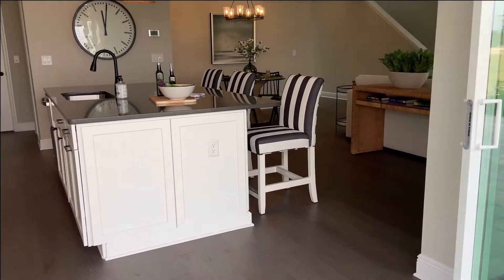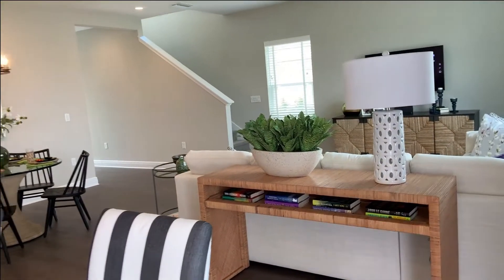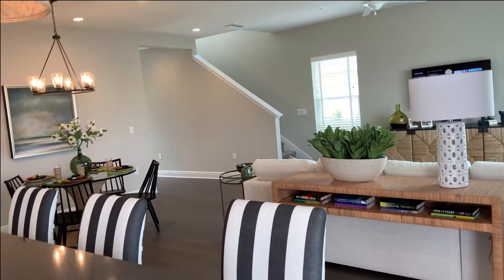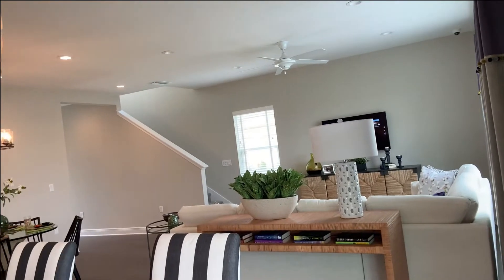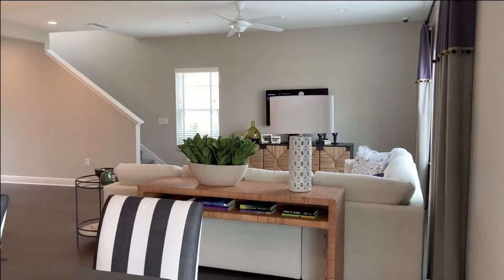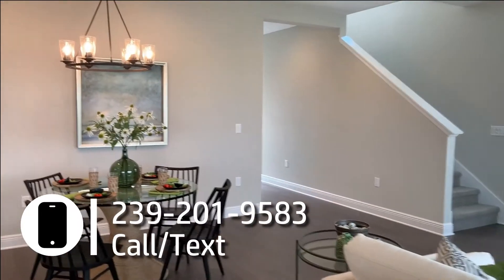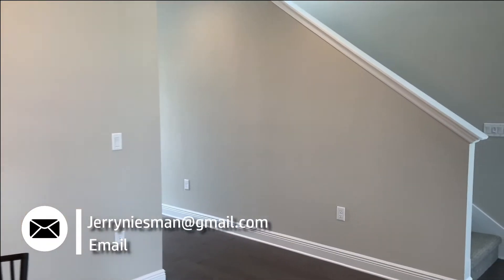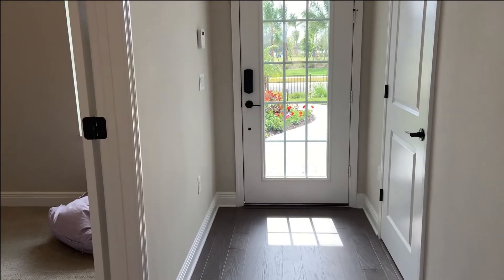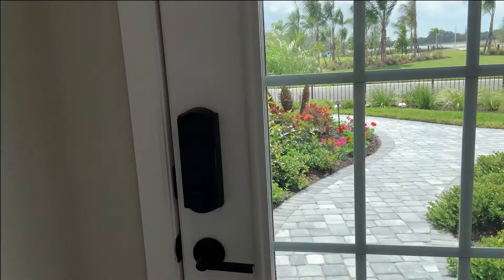Thanks for watching everybody. If this isn't the home for you, click the links below — there are some of the other floor plans that they build here. They don't build models of every floor plan they have to offer; they just try to give some examples. So if you don't see something that fits exactly what you're looking for, let me know — there are a ton of different options here. And if this isn't the community for you, check out some of the others we've got. Don't forget to like and subscribe, and if you hit that bell, that's your notification reminder every time we upload a new video. Thanks again.